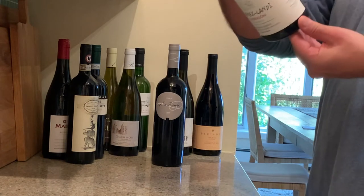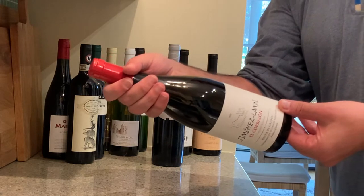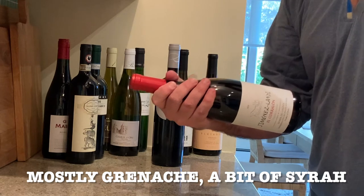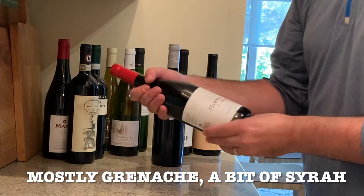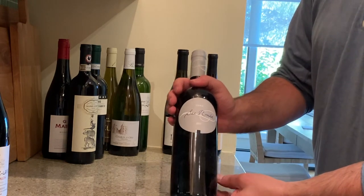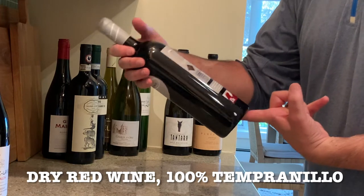This is a wine from Spain — I don't know what it's made of. It's El Corlon — make fun of my Spanish pronunciation, you probably should. It's Jimenez Landy El Corlon, a Spanish red, aged in French oak. And then a nice wine from Toro San Romain — this is a dry white wine made from 100% Tinta de Toro grape.